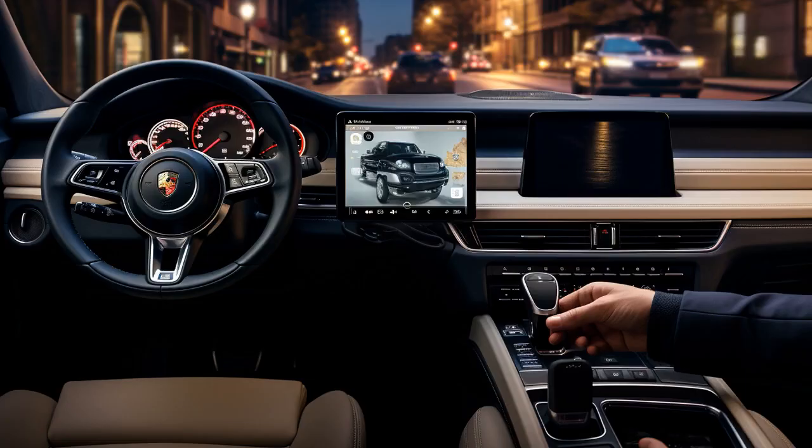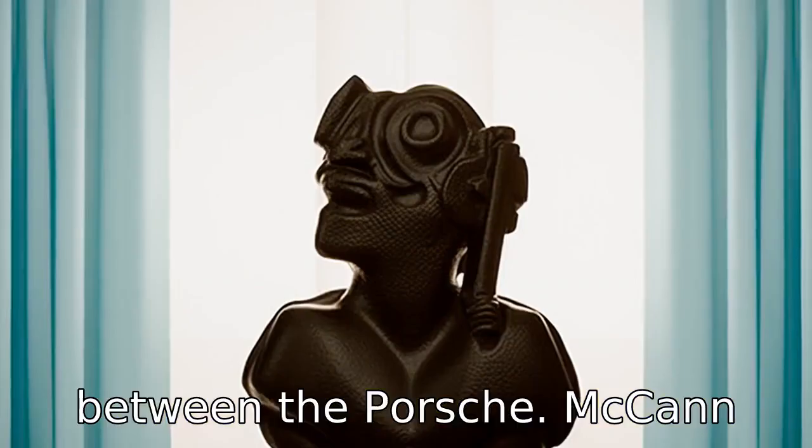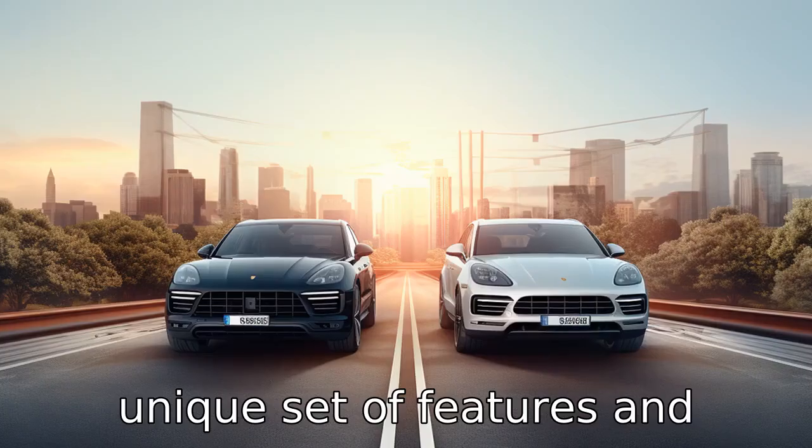And now, let us look at 11 critical differences between the two. Let's compare the differences between the Porsche Macan versus Lexus RX — two luxurious, high-performing SUVs each offering a unique set of features and specifications.